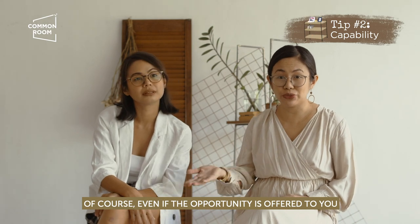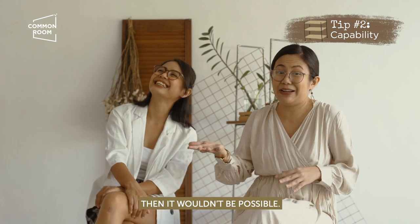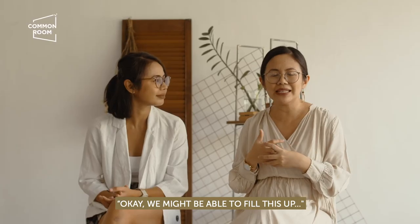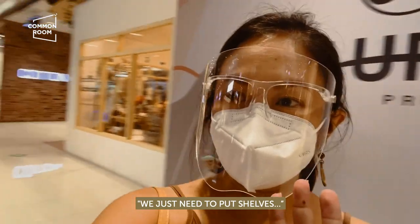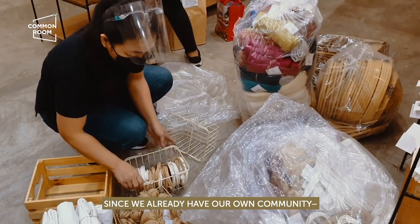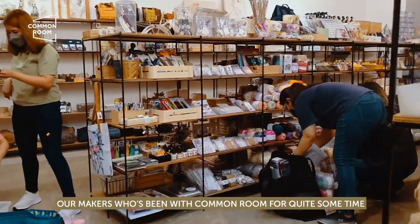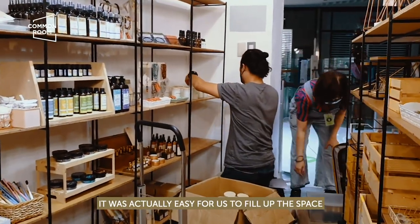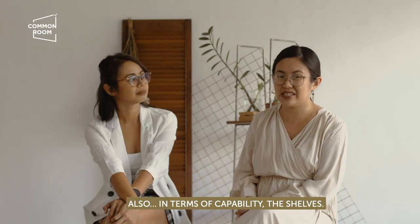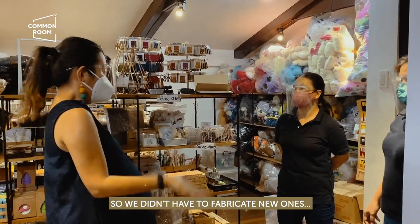Next is capability. Even if you're offered the opportunity and the location is great, if you're not capable of filling the pop-up, then it can't work. When we saw the SM Aura space, we said, okay, we think we can manage — we'll just put up some shelves. In terms of having partners, that's where the importance of having a network comes in. Since we already had our own community of makers who have been with Common Room for quite some time, it was easy to fill the space. For the shelves, we used the ones from our warehouse, so we didn't need to make new ones.